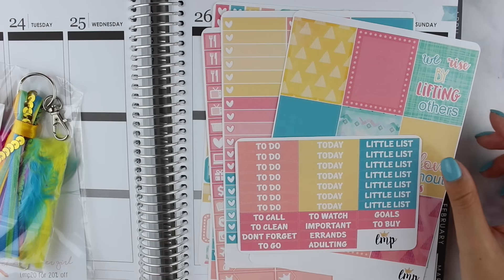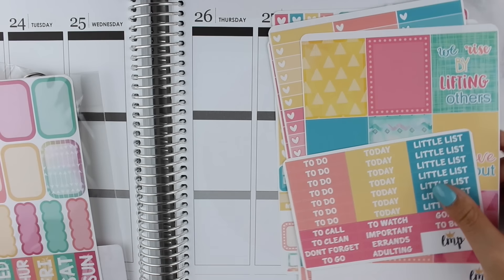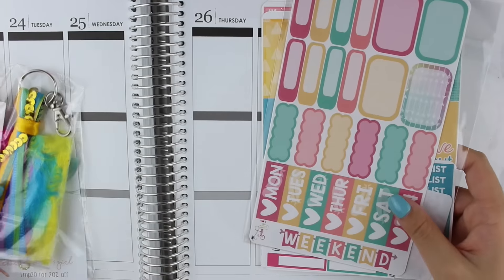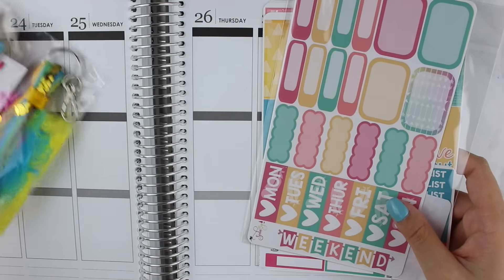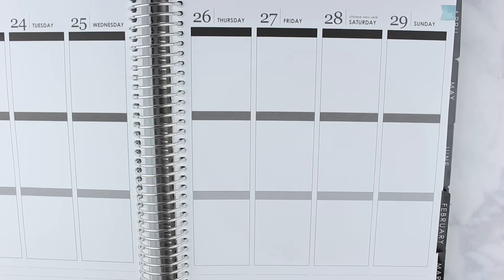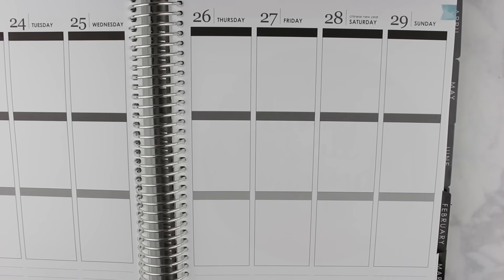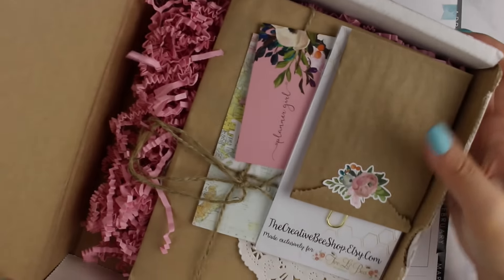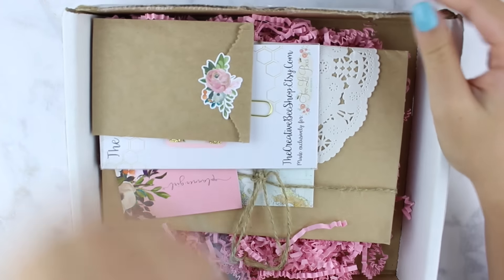I think this kit would be perfect for this month, but we only have one or two weeks left of August, so I'm not sure. I love it as always from Little Miss Papery. The last thing I have is this mystery box from Two Little Bees, which I kept in the box because it's so pretty.